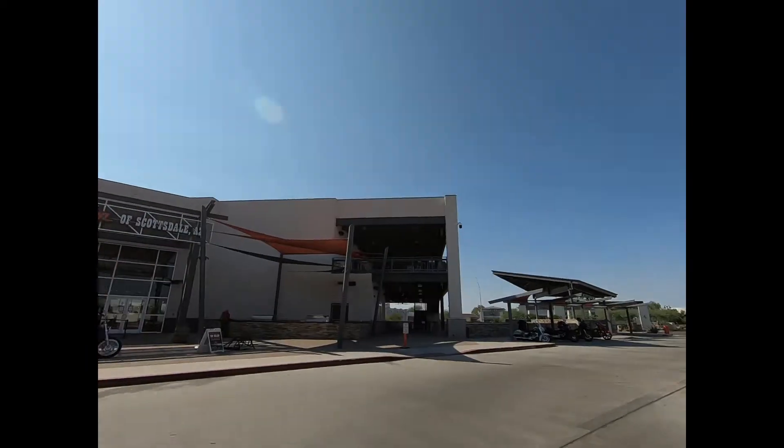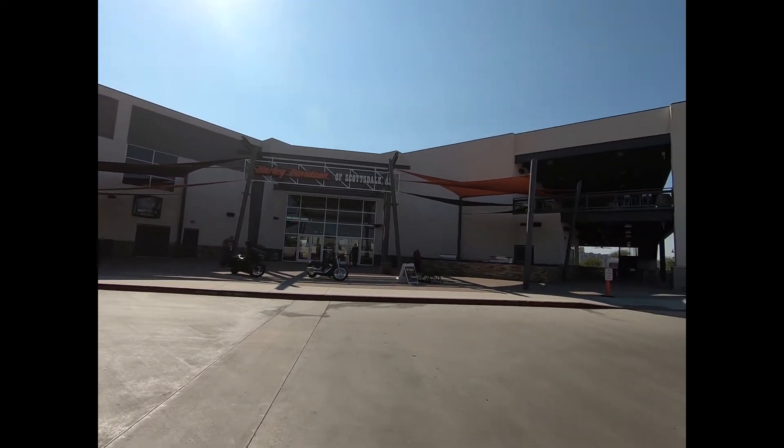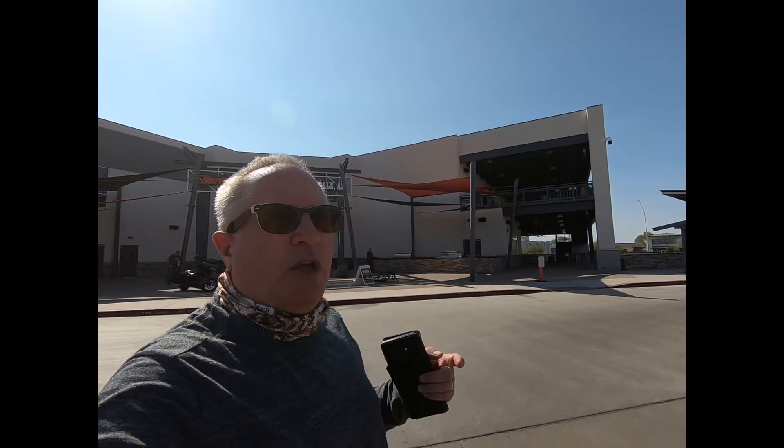Here I am in Scottsdale, Arizona, and this is the home of the world's largest Harley-Davidson dealership. As far as being the world's largest, it's the largest by square footage. As far as volume and amount of inventory, that is supposed to be Barnett Harley-Davidson in El Paso, which I went to and made a video on, so if you want to check out Barnett, you can check it out.